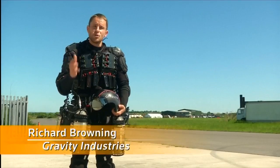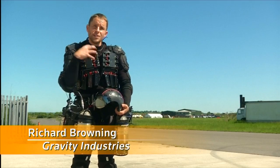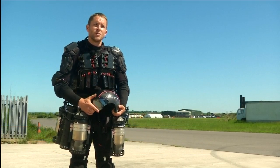We had this grand vision of could you approach the challenge of human flight in an entirely different way, very much augmenting the human body rather than putting the human in a flight machine. And after many, many, many iterations, we've got to a pretty awesome place.